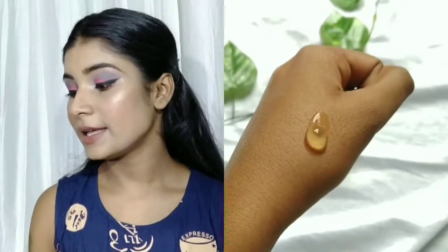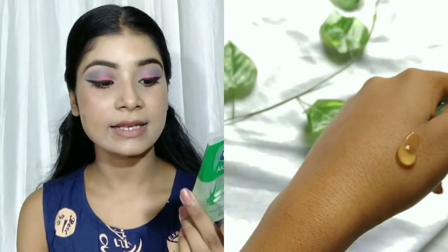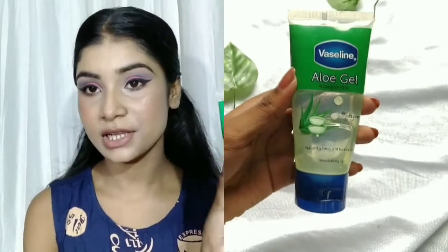The first product is Vaseline Aloe Vera Gel, retailing for 50 rupees. It's not a green tint and it provides naturally fresh and healthy skin. You get 60 grams of product for 50 rupees. I have used this aloe vera gel for a long time — it's a really good one. If you need a good aloe vera gel at a cheap price, go for this one.